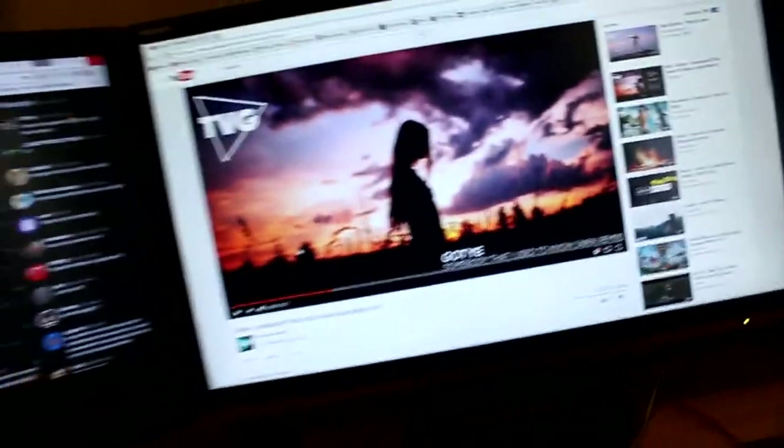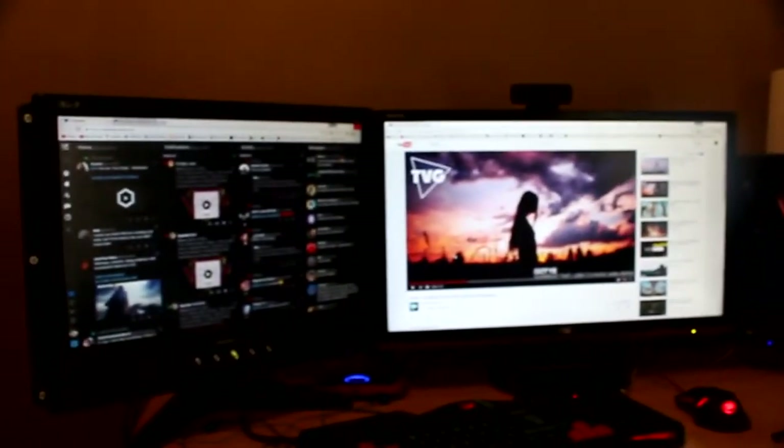If I turn the camera over to the side, you can see I now have a full three-monitor setup, which is absolutely insane. This new monitor I've got is an AOC — it's a 24-inch monitor and it has a one millisecond response time, which is really good for gaming. I'm really happy about that.